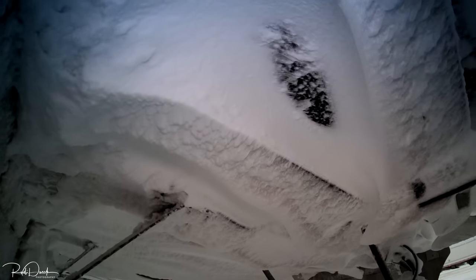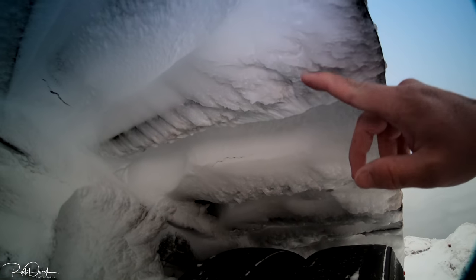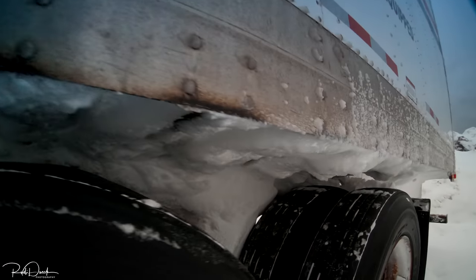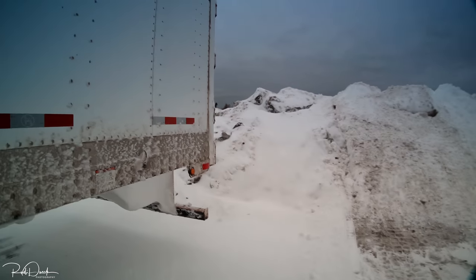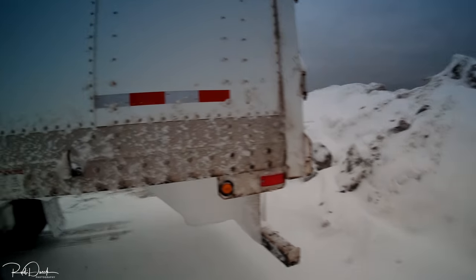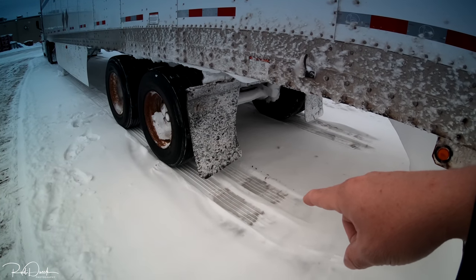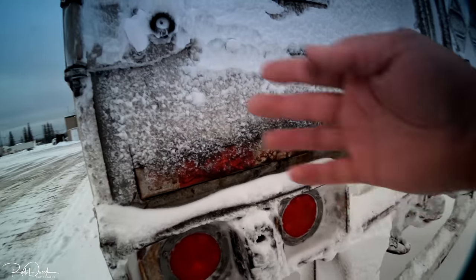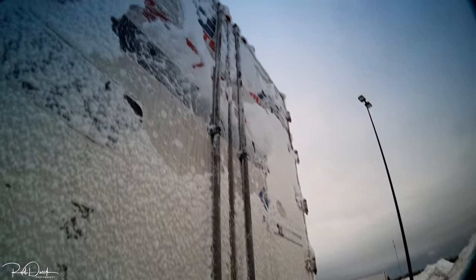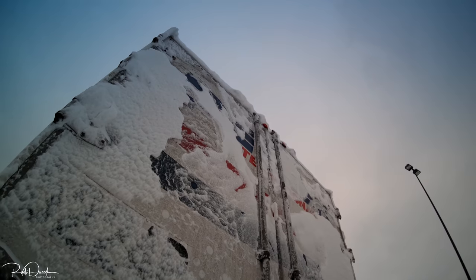Look at all of this up here — all these cross members, see how it was on the front there too? Same thing, all of that covered in ice. I already pulled up a little bit so you can see how the tires get warm and melt the snow a bit — I always do that before I go to bed. My whole lights were covered, I already cleaned all of that.